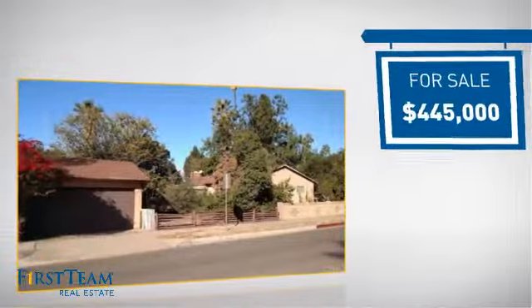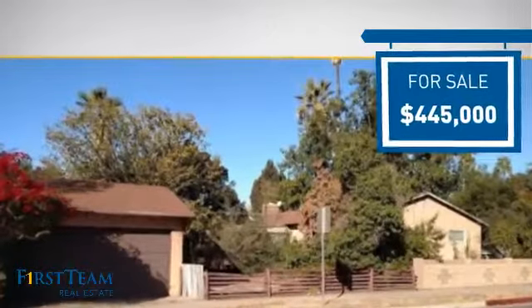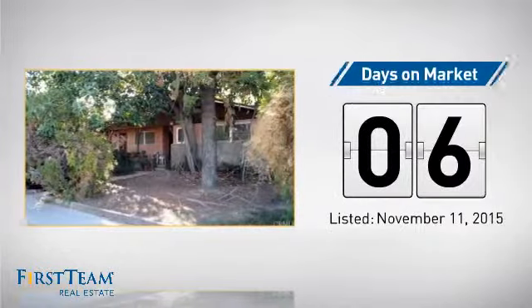Currently listed at just under $450,000, it just went on the market this month.